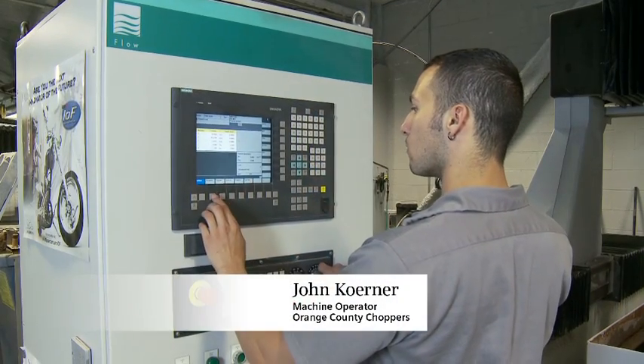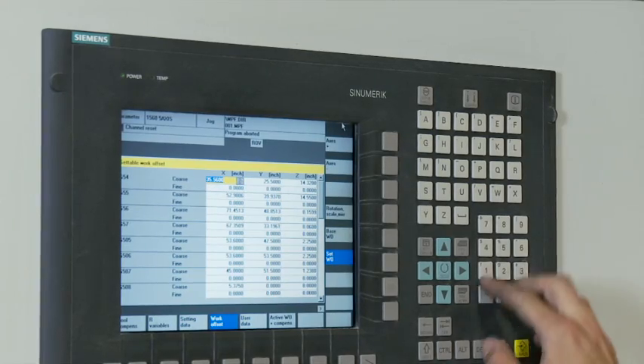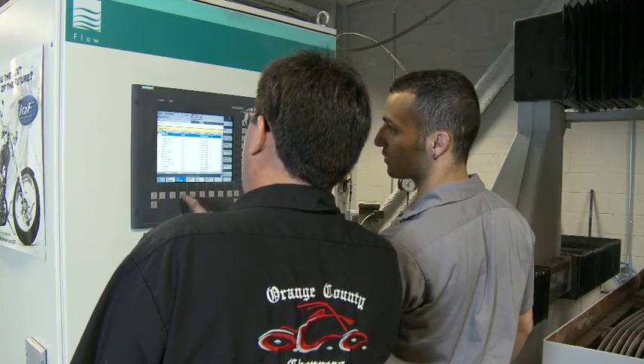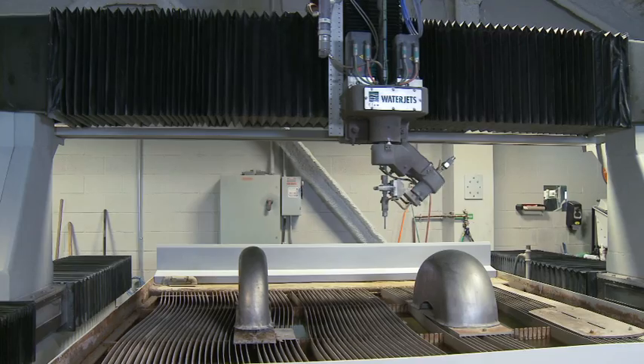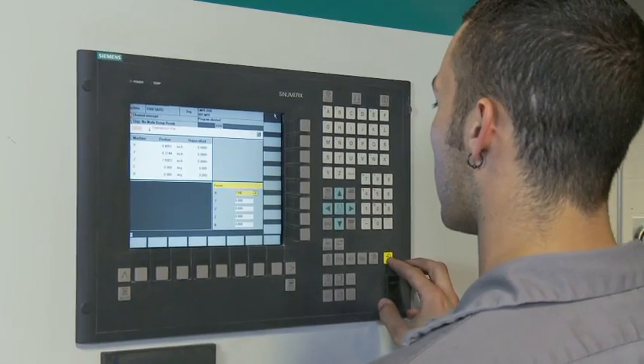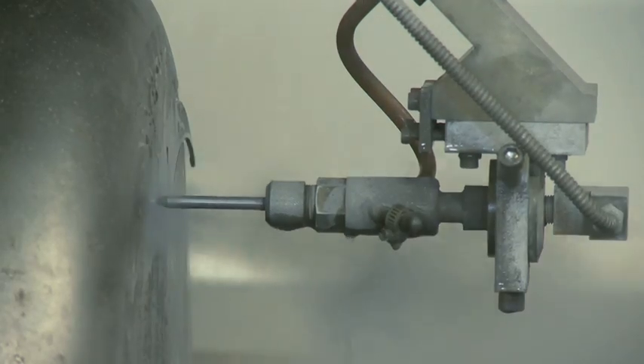Operating the machine is easy using the Siemens control. Indicating and touching off are ready to go, and we can even call up a new coordinate whenever we want. The control provides an editor that enables us to make changes on the fly. We can create MDI programs right on the machine tool and not have to do this in the CAD package.